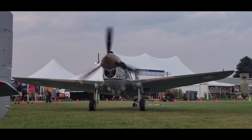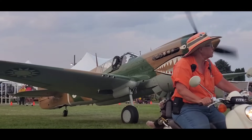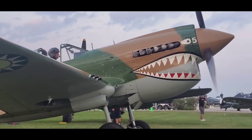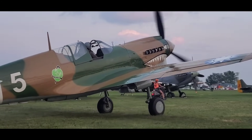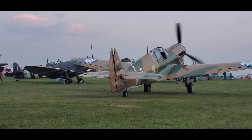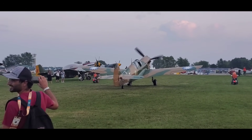Oh, this is the P-37. Let's get the P-38! Ha ha! Wow!